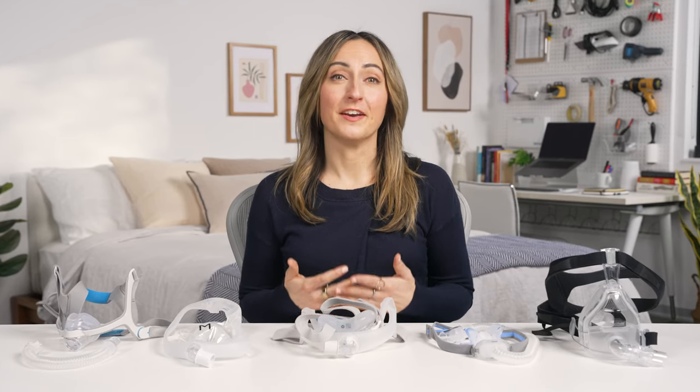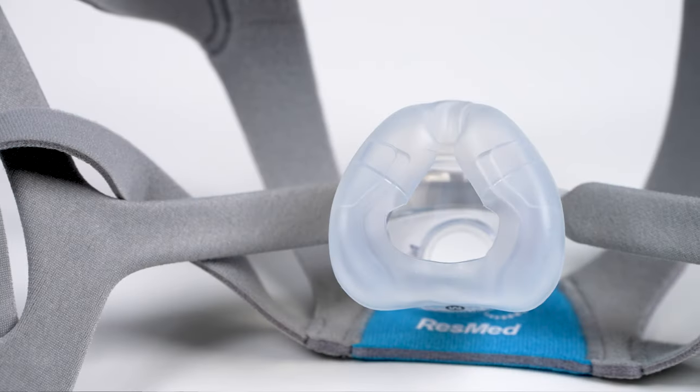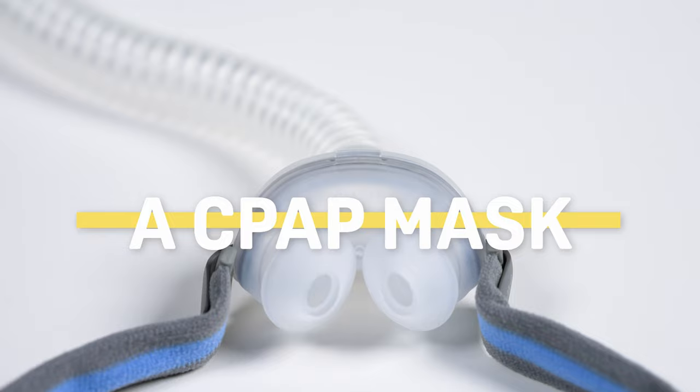The face mask is an essential component of CPAP therapy, and there's a variety of different types of masks to choose from based on the severity of your sleep apnea symptoms, sleep positions, as well as your own personal preferences. We'll walk you through all the things you need to consider when choosing the right CPAP mask for you.